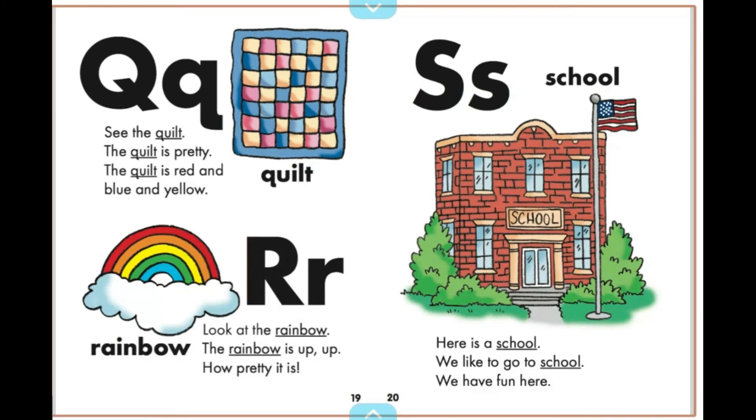Look at the rainbow. The rainbow is up, up. How pretty it is.